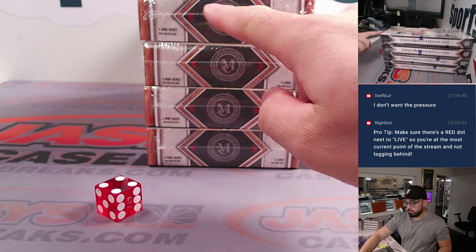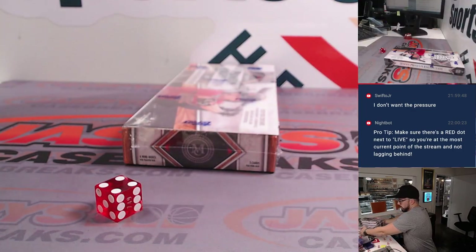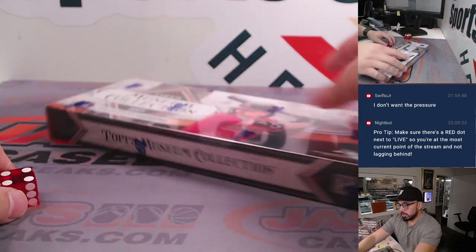4. 1, 2, 3, 4 — bottom 4. Here we go. Good luck, Jason.